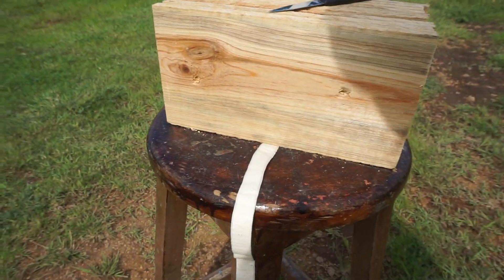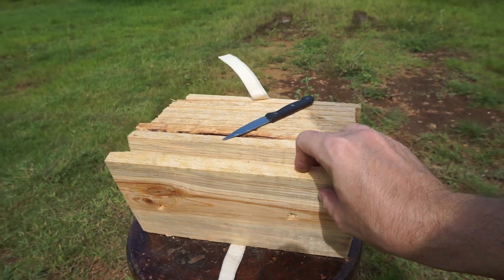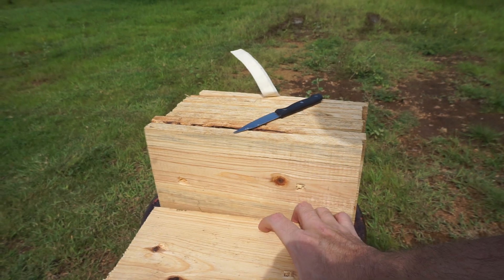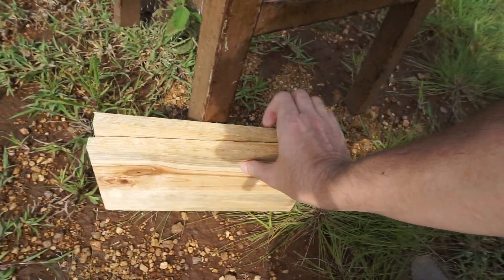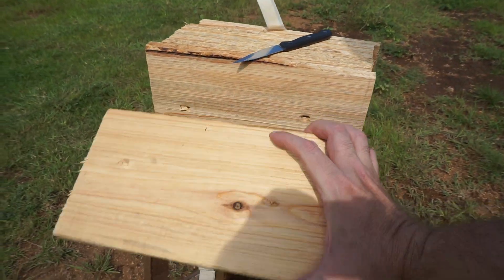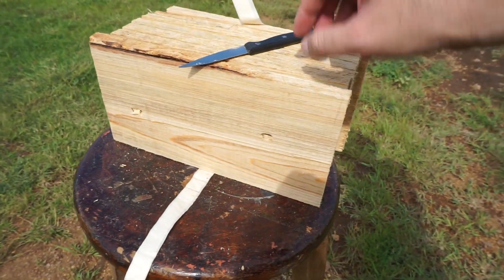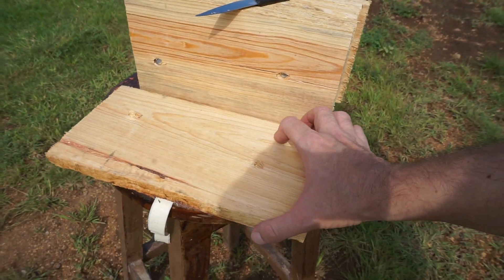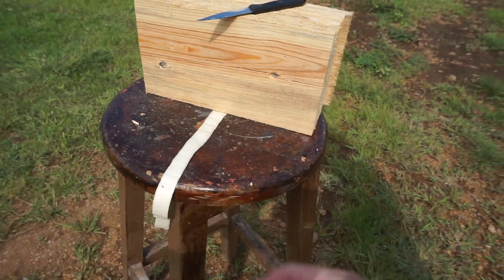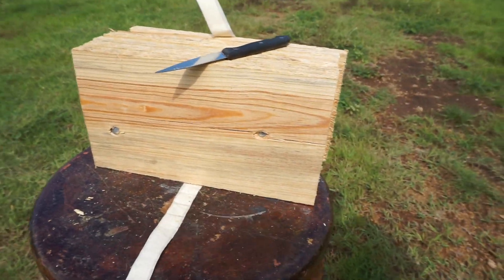First board, second board, third board, fourth board, and fifth board.